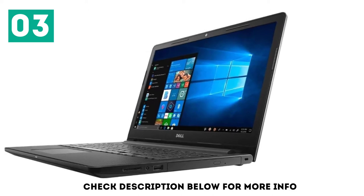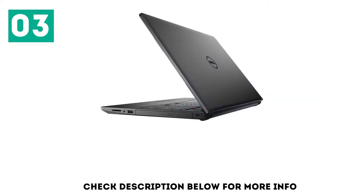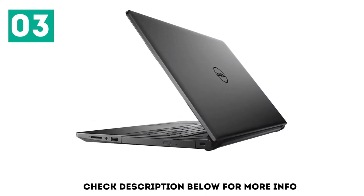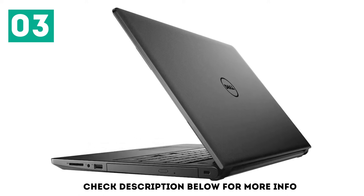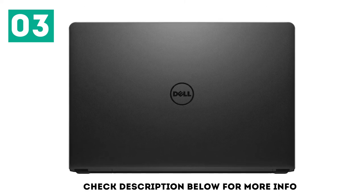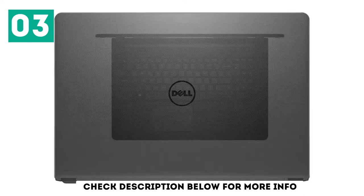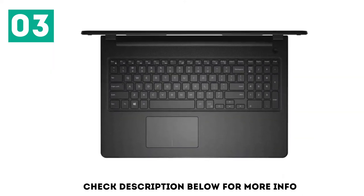Lifting the lid reveals the 15.6-inch 1080p screen surrounded by an almost offensively thick bezel and a plastic deck with a faux brushed metal look. There's a fingerprint reader on the power button, and the keyboard is a black collection of island-style keys. Dell's 15.6-inch mid-range notebook is a bland, chunky block fitted with ports including USB 3.0 ports, Ethernet jack, SD card reader, HDMI output, disk drive, and headphone jack.